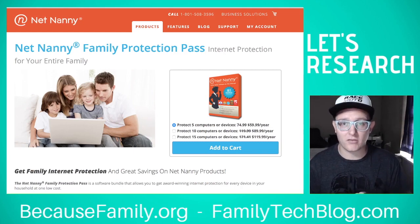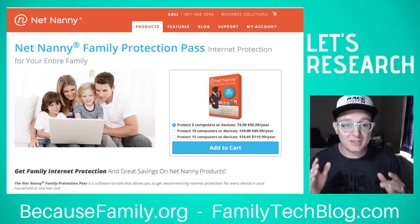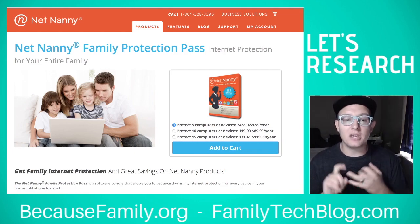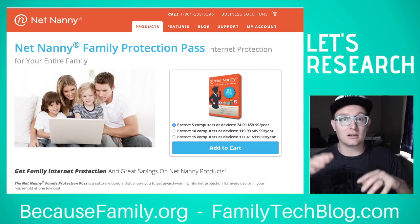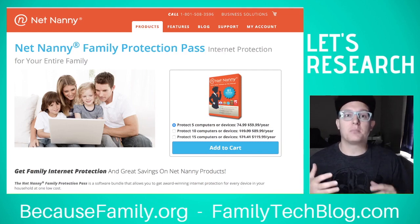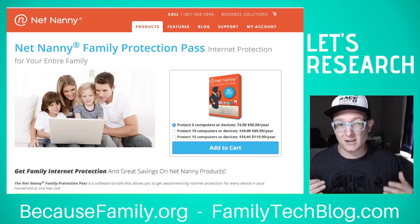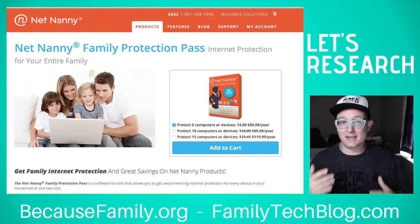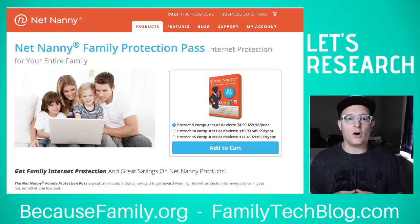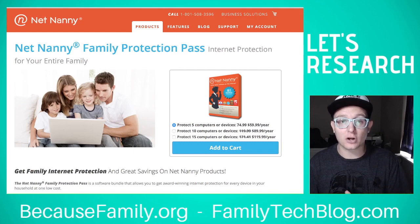I still recommend a separate accountability software because you want to be alerted if something slips through the filter or isn't getting blocked for one reason or another. If you have young kids who aren't seeking out adult content, you might be okay with just the built-in filter that Apple has on iPhones or Android's Google Safe Search. Google Safe Search isn't quite as strong as Apple's filter, but both are definitely better than nothing and almost as good as a paid solution. If you're concerned your child will try to work around it, you'll want something stronger like NetNanny.